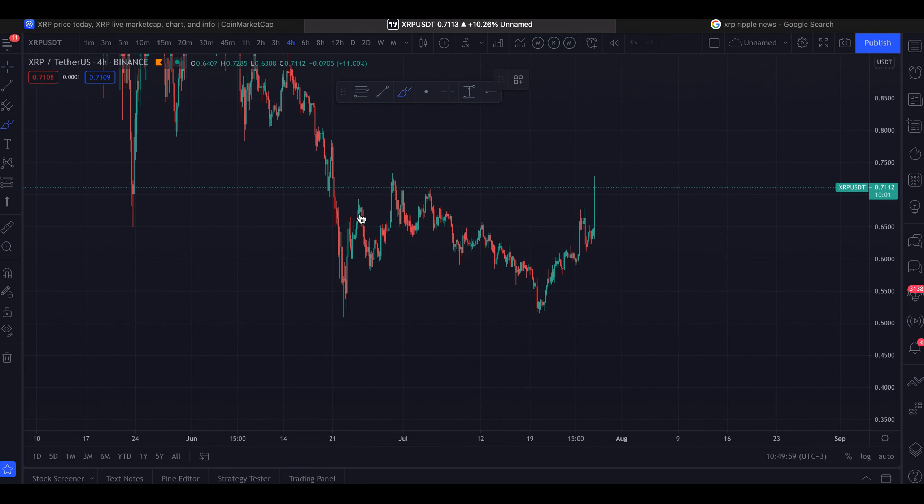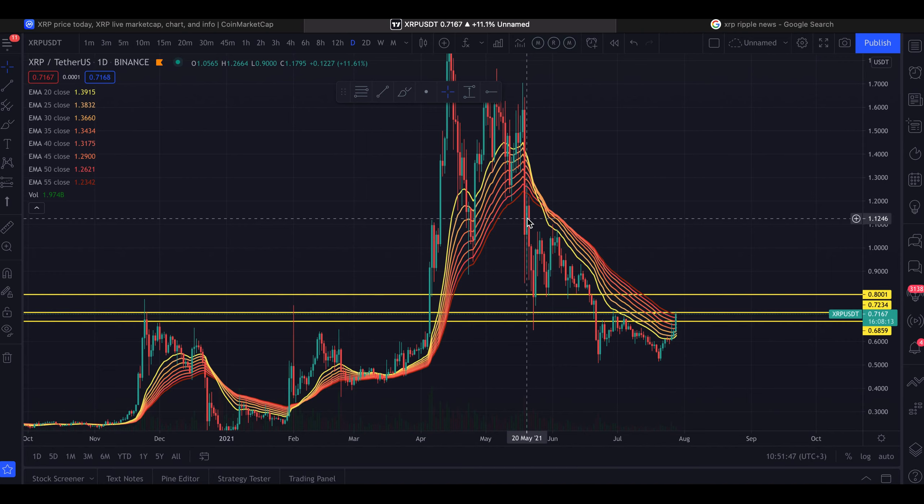Having a look at the daily time frame — on the daily, we peaked above the EMA ribbon, and we actually haven't done that in quite some time. We haven't peaked over the exponential moving average since the 20th of May, which is pretty significant. We are also hitting this resistance right here and essentially breaking above it, so for XRP things are looking solid.